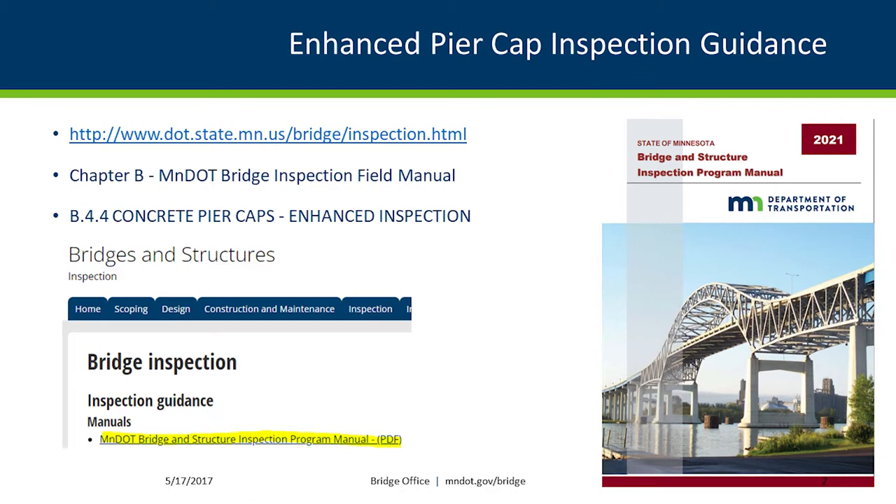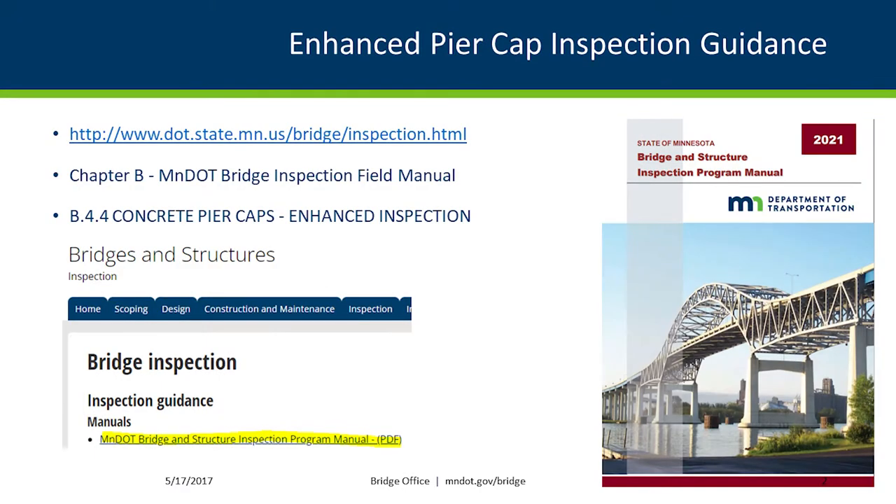This issue has come to the forefront more recently. We started analyzing more pier caps, more of the existing structure when we do preservation work, and we're finding some caps just aren't rating as well as we thought they would. I'd welcome any input from other states on how they're handling this issue. We recently added a section to our bridge inspection field manual to document and perform enhanced pier cap inspections.